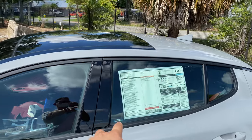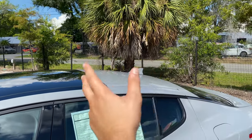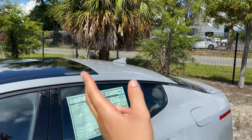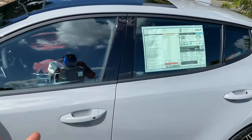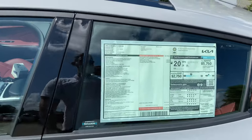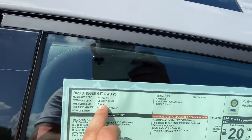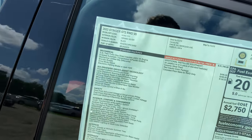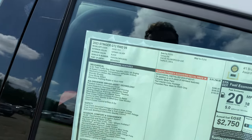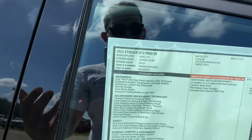Black trim for the window, blacked-out B-pillar, and I'm liking that panoramic moonroof. I always say with the Stinger, I wish they continued the black theme for the entire roof and not just the moonroof half. Smart access for the driver and the front passenger. As far as the window sticker, we have the 2023 Stinger GT2 rear-wheel drive V6 in ceramic silver — you can pause and take a look at all the standard features that come on this $51,790 Stinger GT2.